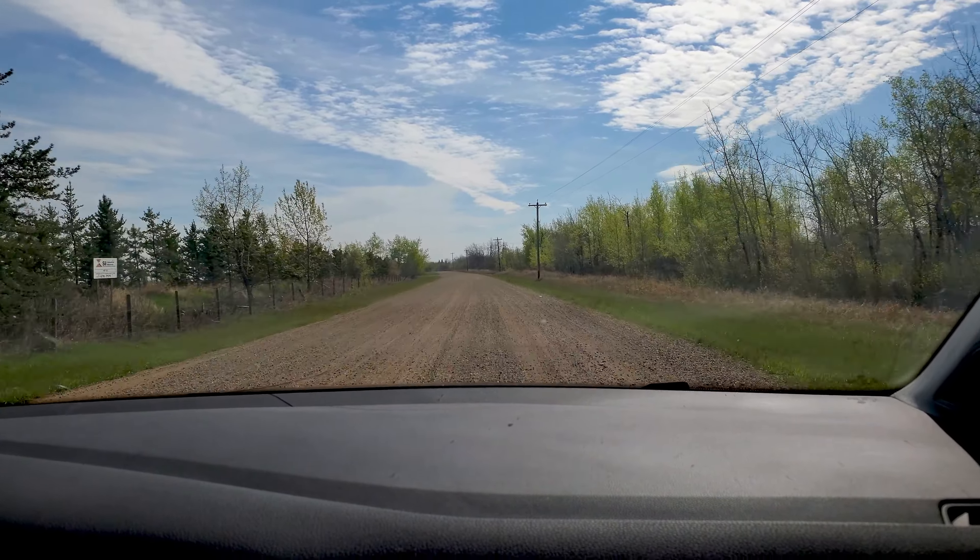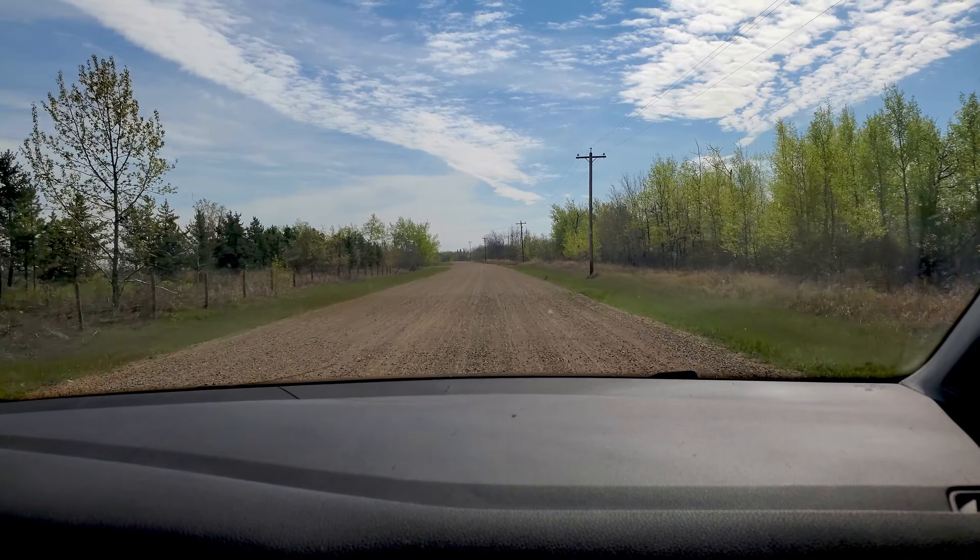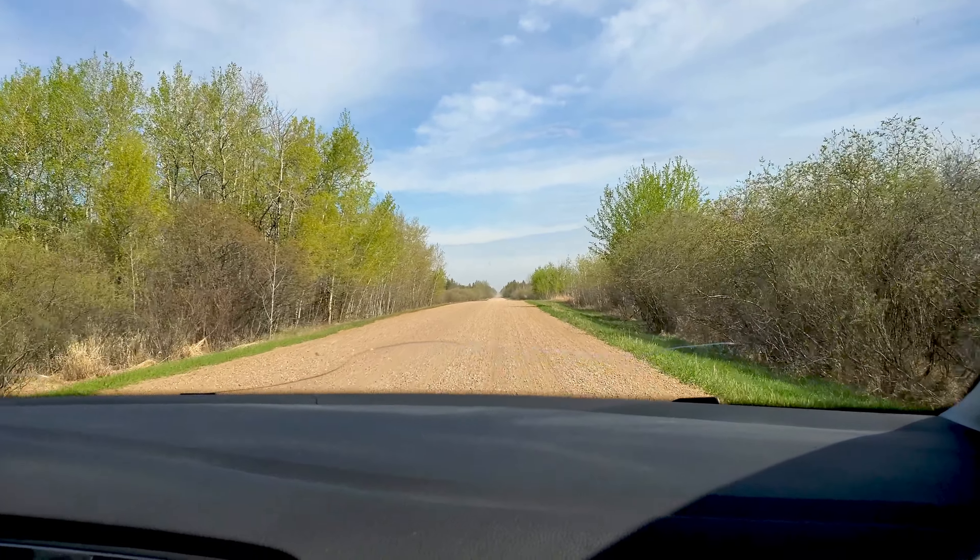Our road trip today started in Edmonton and headed east, kind of making a loop northeast to southeast and back to Edmonton.